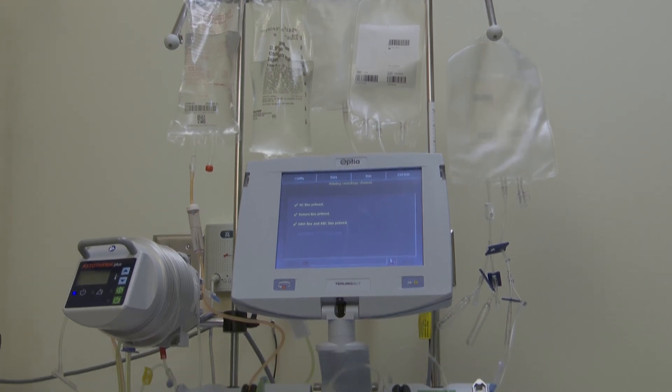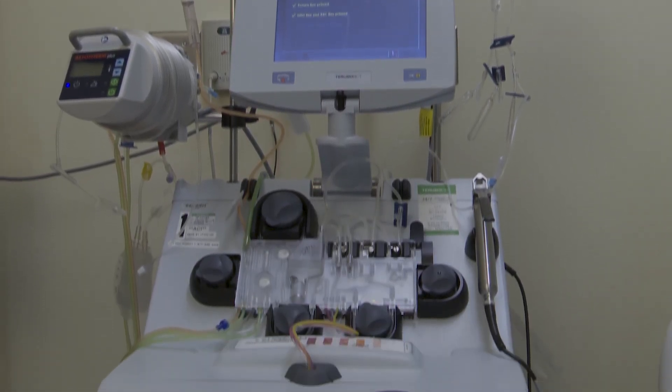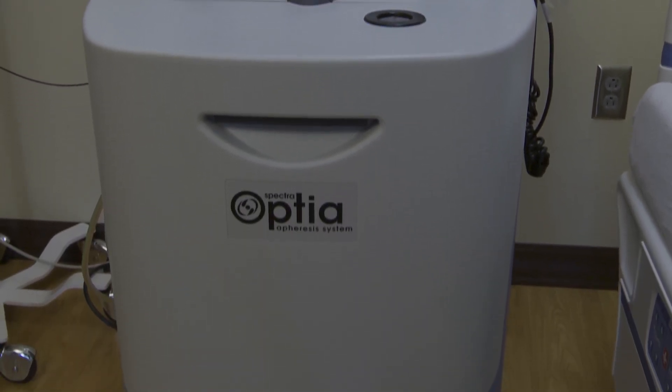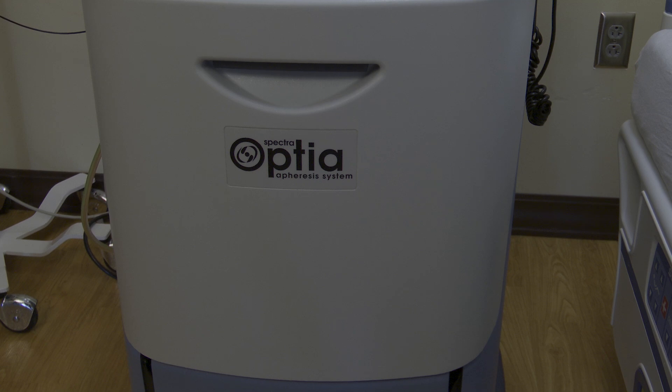When immunotherapy is the chosen cancer treatment, apheresis is the first step in preparing a patient's own cells to fight against cancer. We collect blood, it comes into the machine, it spins in a centrifuge which separates the blood cells, and then we can collect a specific cell that we want — stem cells, white blood cells, platelets. We can be very specific, collect what we want, and then we give everything back.